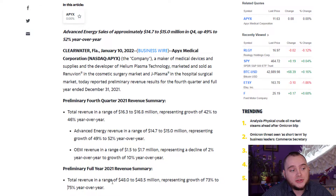Total revenue is in the range of 48 million dollars, representing 75% year-over-year growth.